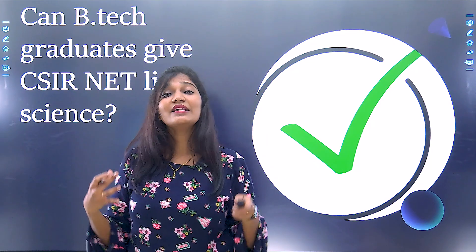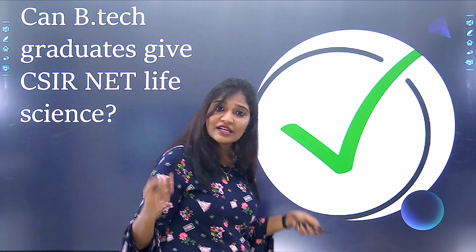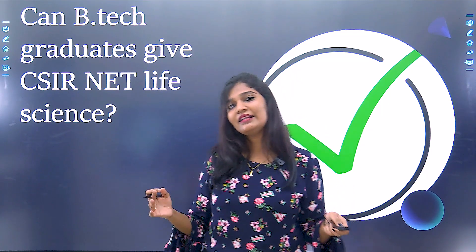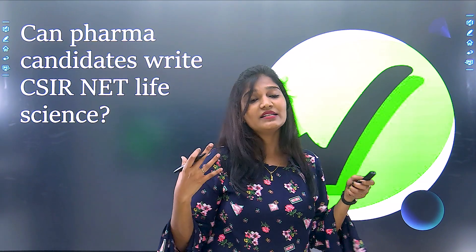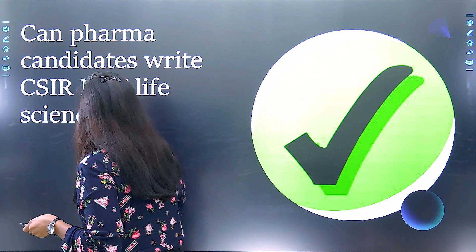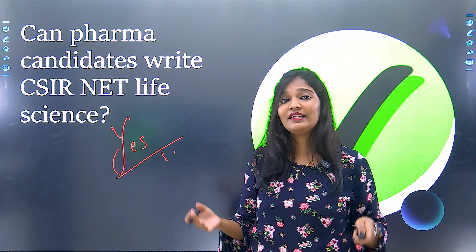Can B.Tech graduates give CSIR NET Life Sciences? Yes, B.Tech graduates are also eligible to write the CSIR NET Life Sciences. Similarly, Pharma candidates are also eligible to apply for the CSIR NET Life Sciences.